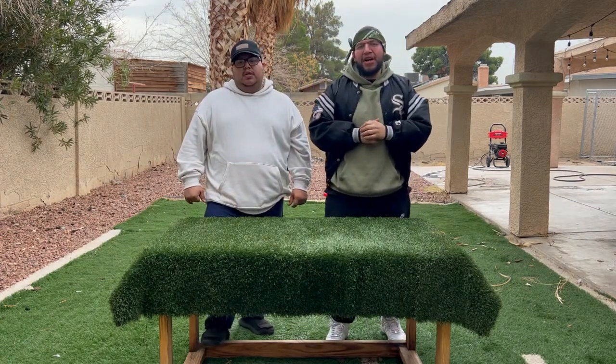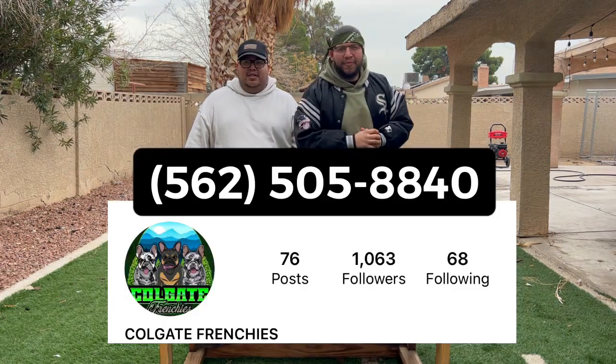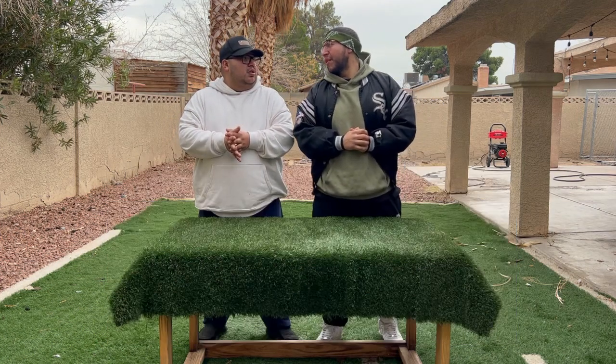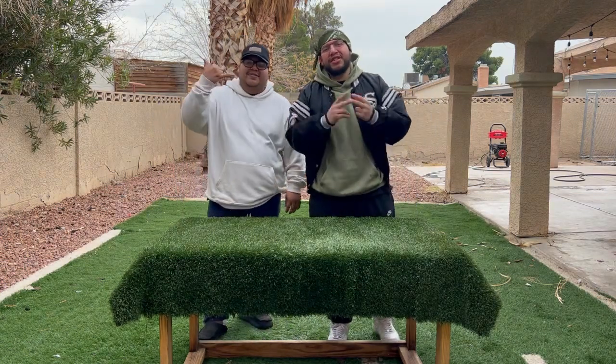We're going to wrap it up. I want to say thank you to Jeremy again. If you guys are interested in those puppies, hit him up — I'll put his information here again. So I'm Jay, I'm Carlos, your favorite YouTube breeders. Peace.